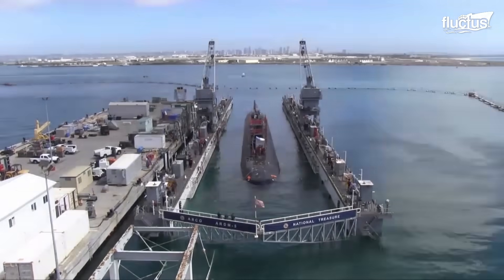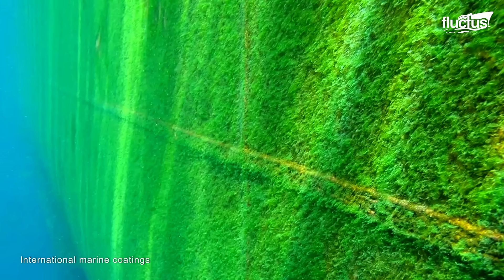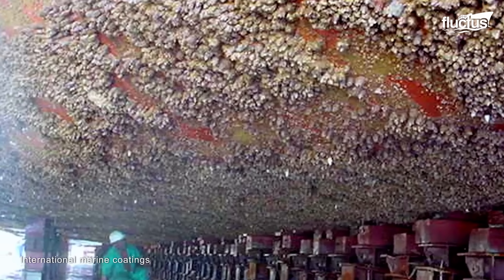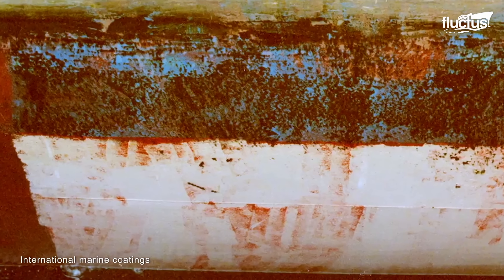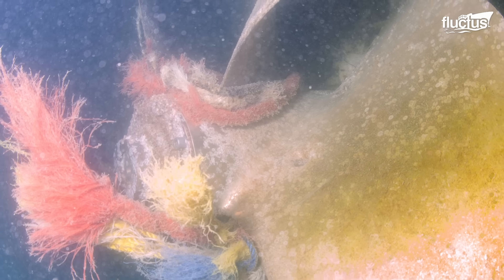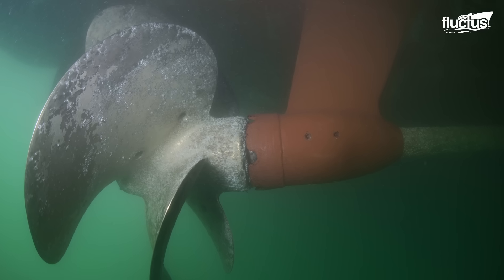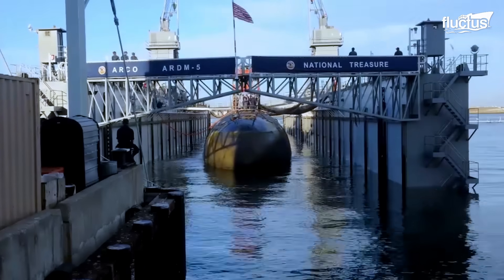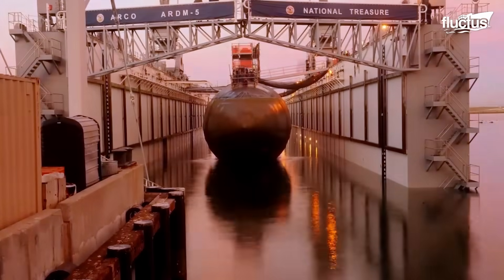When objects and structures are kept in water for long periods, they begin to accumulate microorganisms, plants, algae, or small animals that are not wanted on those surfaces. This is called biofouling, or just fouling, and vessels like ships and submarines are unsafe from this effect.